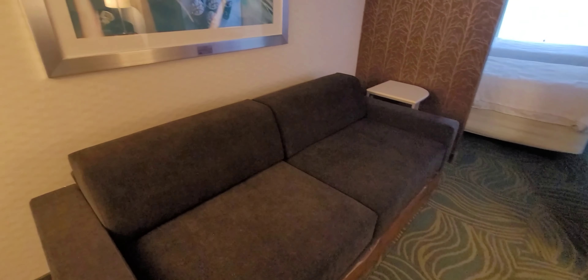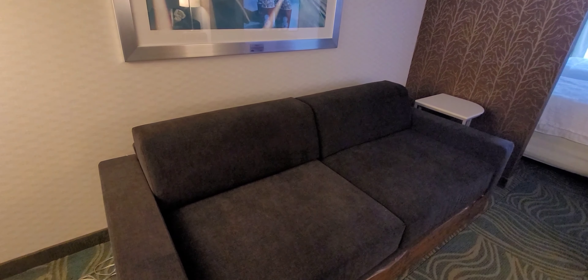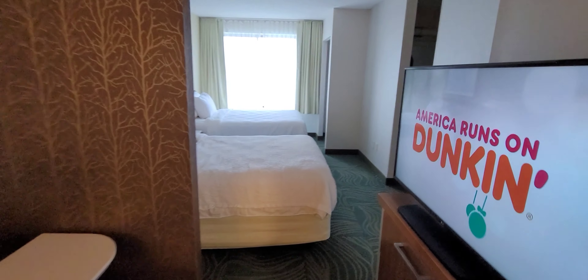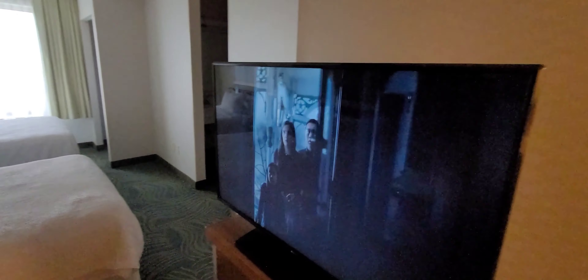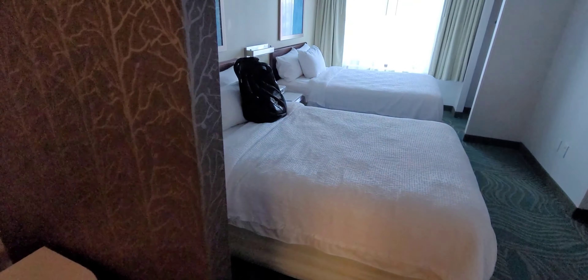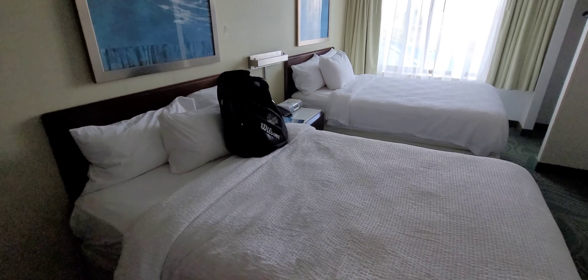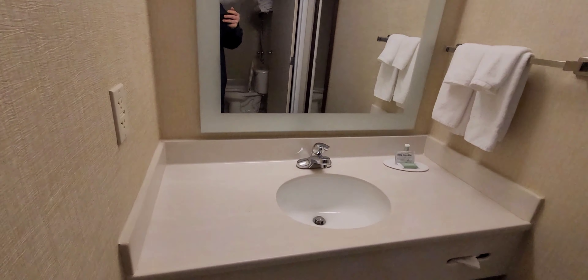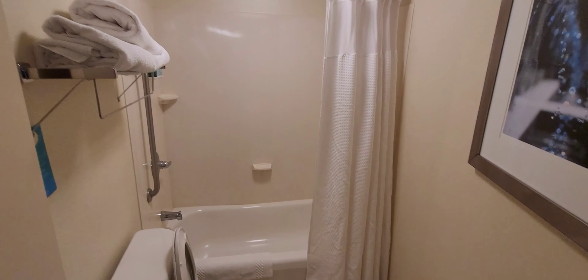Alright people, here we are at the Spring Hill Suites in Willow Grove. Got a nice little setup here — we got the big TV, fairly big, we got the couch over here, we got two double beds. And over here we got the bathroom, the sink — here's the bathroom.